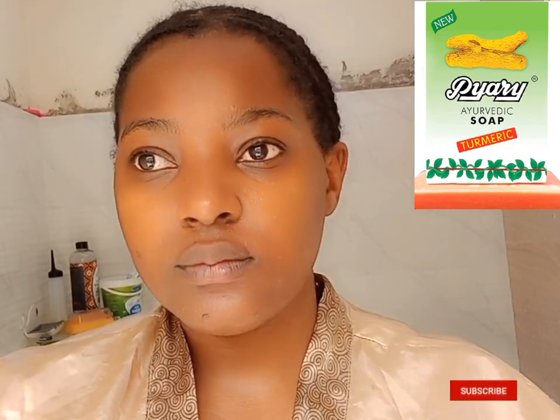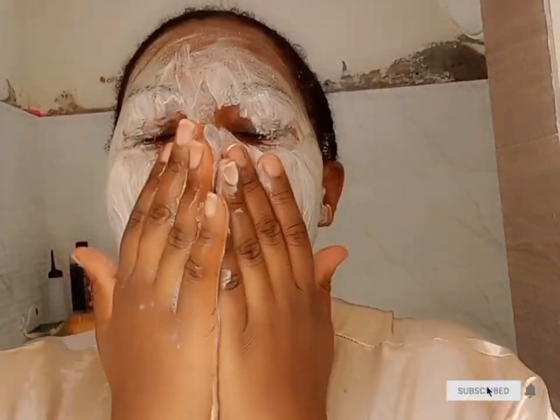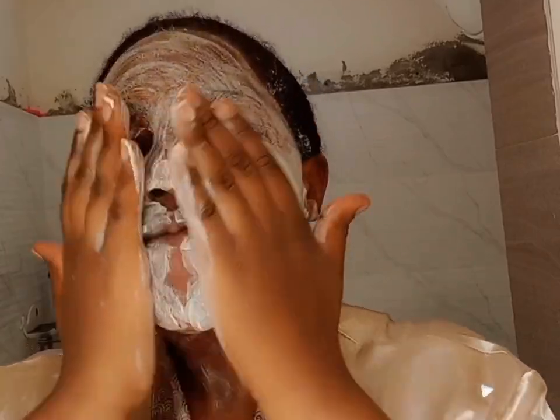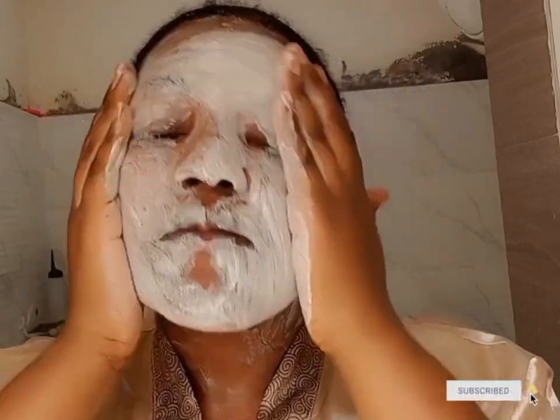I go in with turmeric soap — Ayurvedic turmeric soap. I like this soap so much because it brightens my skin. There are times when your skin looks darker from sunburn and things like that, and this helps brighten the skin and give it an even texture.